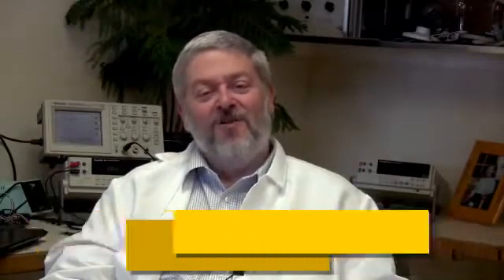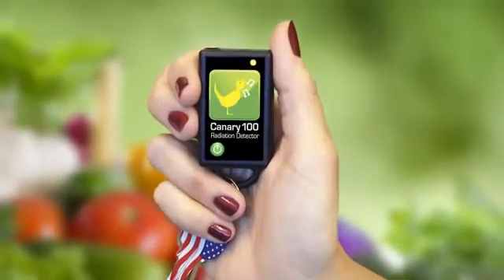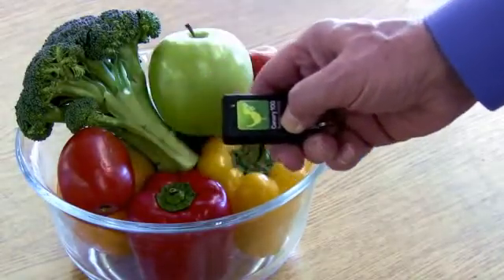That's why I developed the Canary 100 radiation detector. In the old days, a canary like this warned if there was a danger to coal miners. These days, a canary like this is about to be available to warn if there's radiation detected in the food we buy.